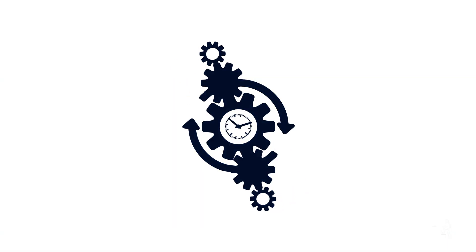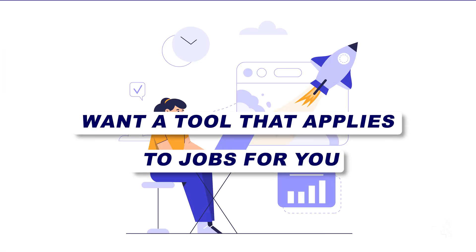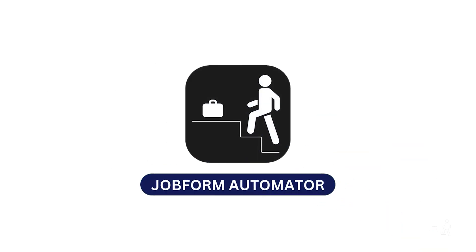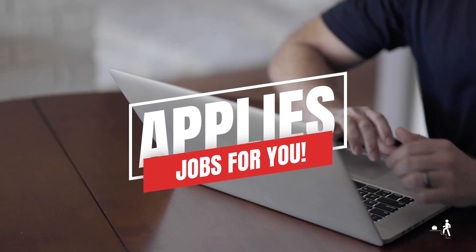Tired of spending hours filling out job applications? Want a tool that applies to jobs for you automatically? Meet JobForm Automator, the amazing tool that applies to jobs for you.